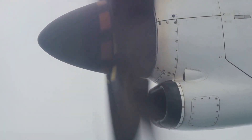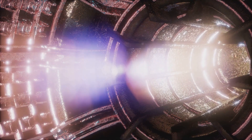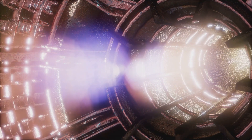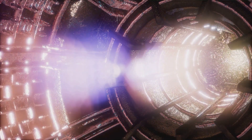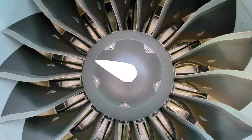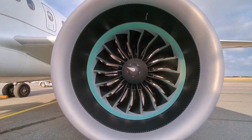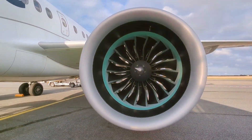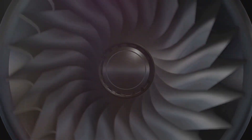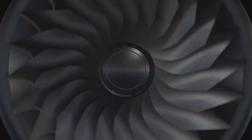The use of ceramic matrix composites (CMCs) and other advanced materials enables the turbine to operate at higher temperatures, improving efficiency. The engine features several fuel nozzles and heat exchangers for improved performance and reduced weight, along with advanced cooling systems including a complex network of air and fuel cooling passages to maintain optimal temperatures. The FADEC system controls engine performance, monitoring parameters such as temperature, pressure, and fuel flow.